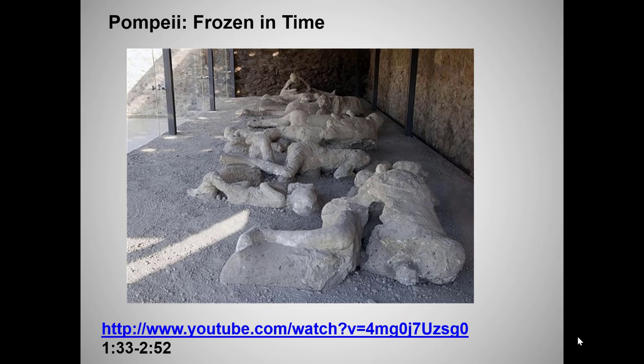The video clip offers a quick introduction to the eruption of Vesuvius. If you want to learn more, the video is up on Moodle.